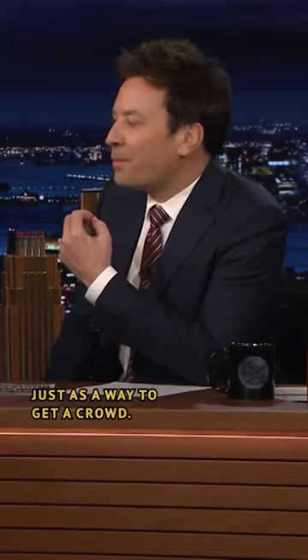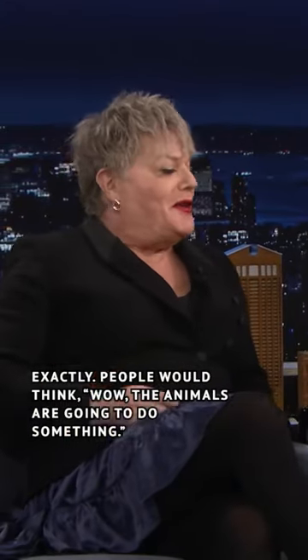We just bought a whole load of these because they would look interesting to people. We used to put them on the ground and people used to think, 'Oh, this is an interesting show, it's about to happen.' We never really used them at all, but we'd put all these out — it's just a way to get a crowd. People would think, 'Wow, the animals are going to do something.'